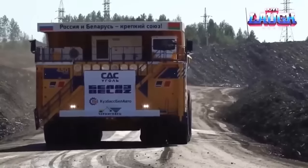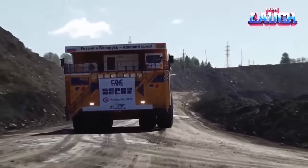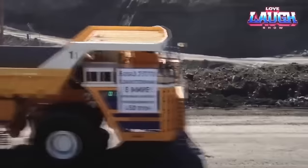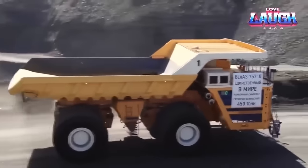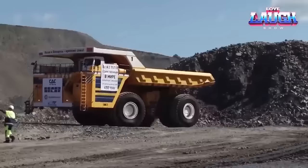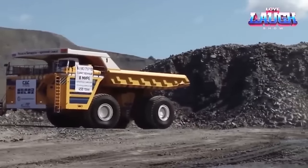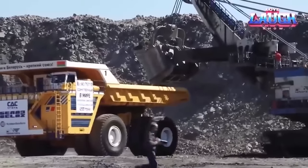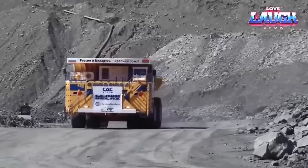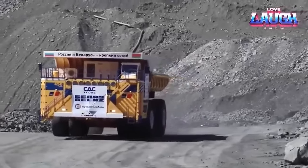The Belaz 75710 conquers colossal open-pit coal mines and iron ore operations. It's the heavyweight champion when it comes to removing overburden in massive open-pit coal mines, efficiently transporting coal and iron ore, and reshaping landscapes for monumental construction projects. It's not just a truck, it's a seismic force in mining and construction. Brace yourselves for more astounding insights.